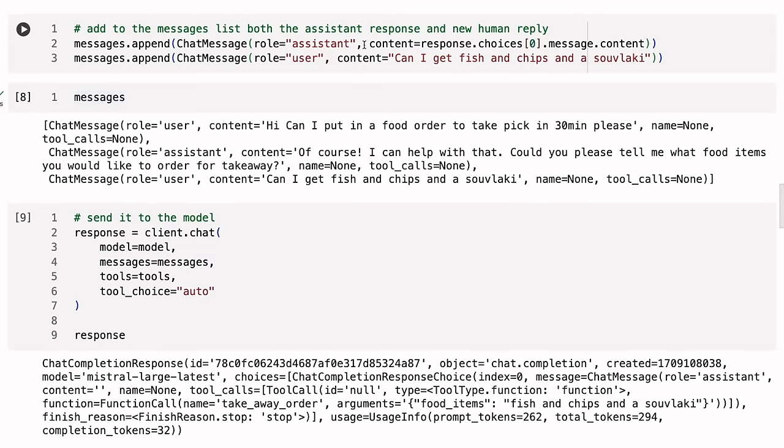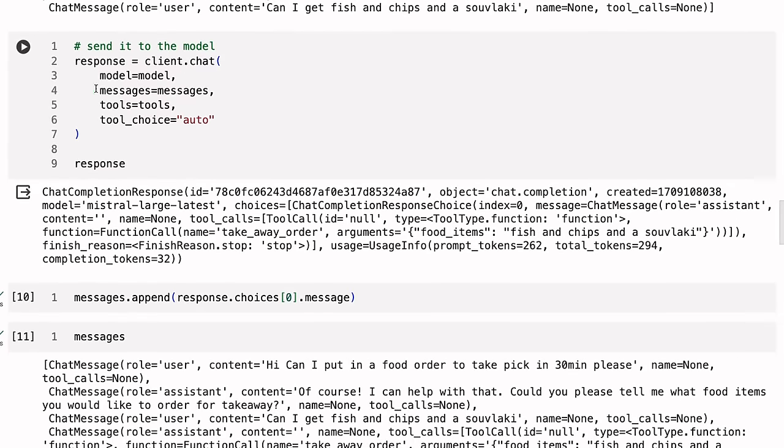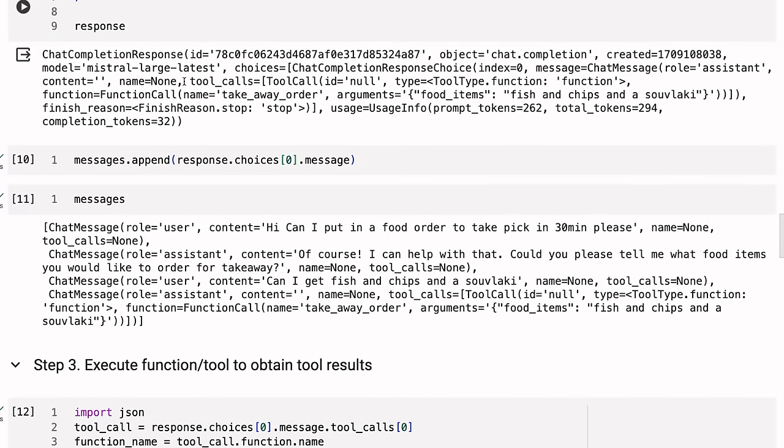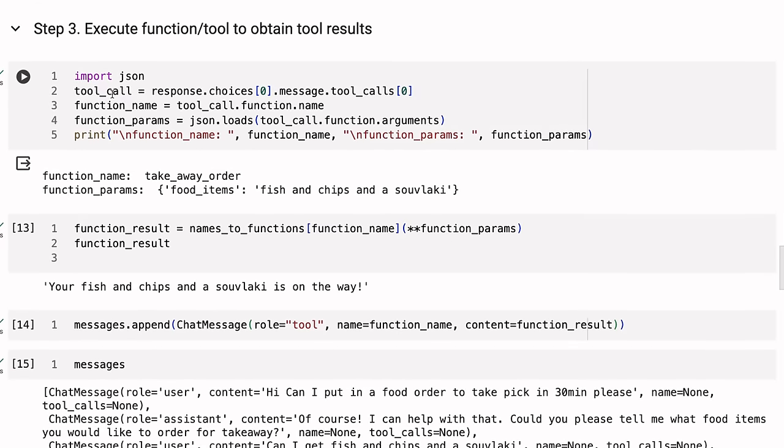We append that assistant response back to our messages and add a new user message: 'Can I get fish and chips and a souvlaki?' We then send this back in again with the messages and the tools. Now we get back a function call — it's telling us to call the tool 'takeaway order' with food items arguments 'fish and chips and a souvlaki.' We can now append that, and we've got our messages: user, assistant, user, assistant — but this time the assistant is giving instructions for a tool call with no content. This is where the tool calling happens.